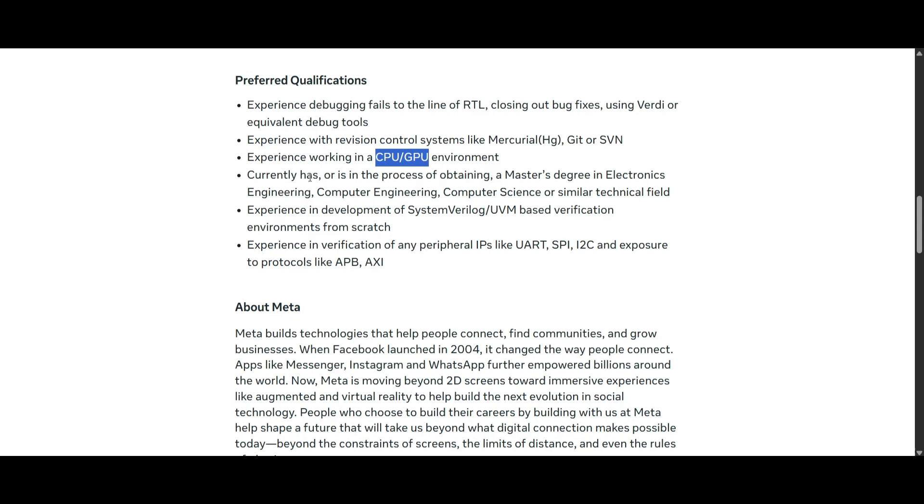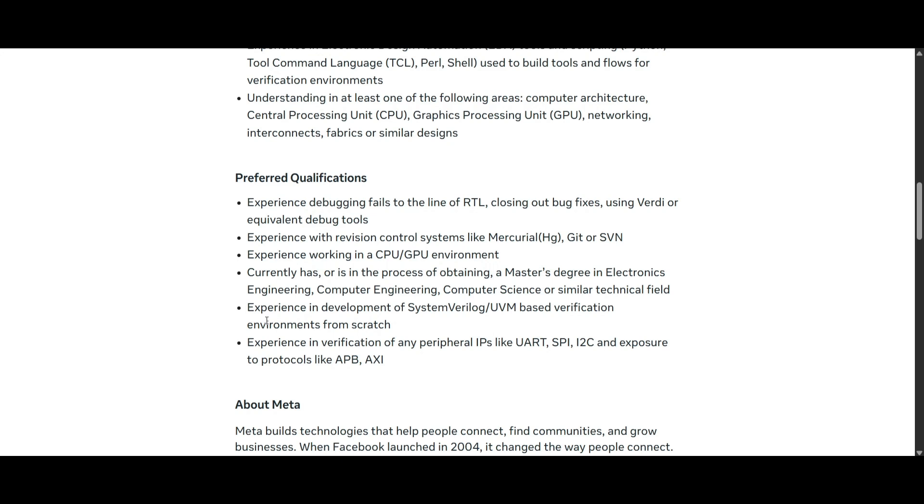You should also have experience working with CPU or GPU, and you should currently be pursuing or have obtained a master's degree in electronics engineering, computer engineering, computer science, or a similar technical field. Additional preferred experience includes development of SystemVerilog UVM-based verification environments from scratch, and verification of peripheral IPs like UART, SPI, I2C, or exposure to protocols like APB and AXI.